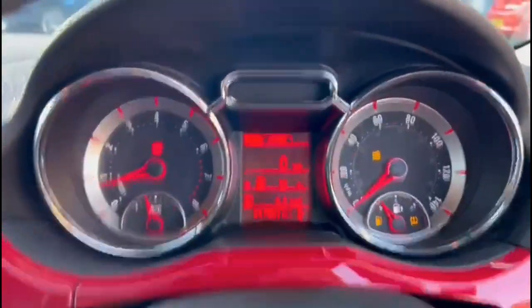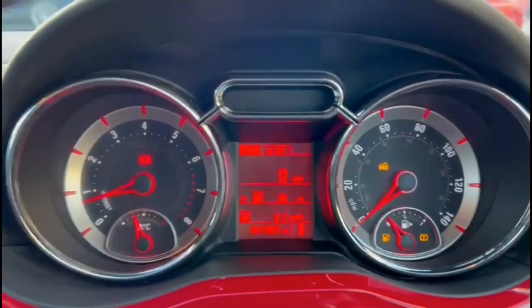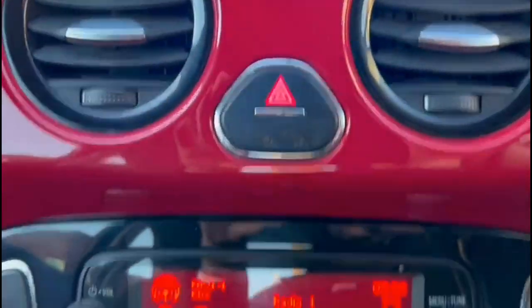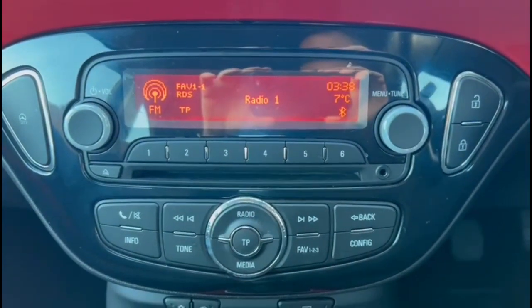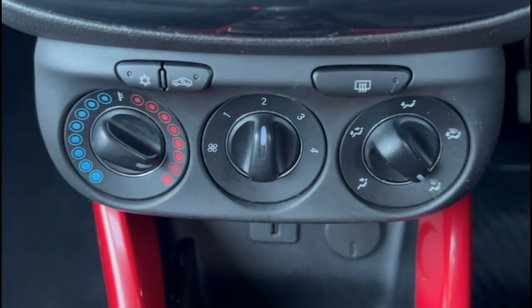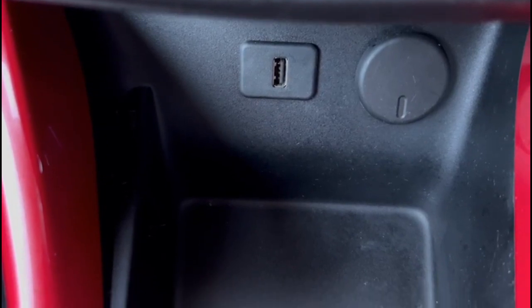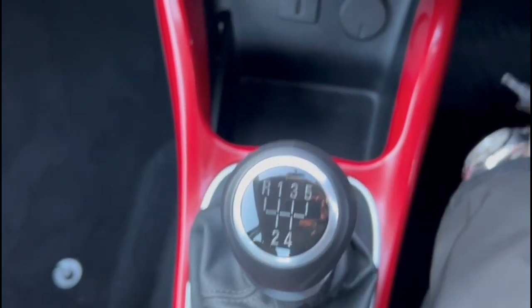At the front, there's a central display in the dashboard with trip computer, infotainment system with digital radio and Bluetooth, air conditioning with pollen filter, USB connection for your mobile device and power sockets, and a 5-speed manual gearbox.